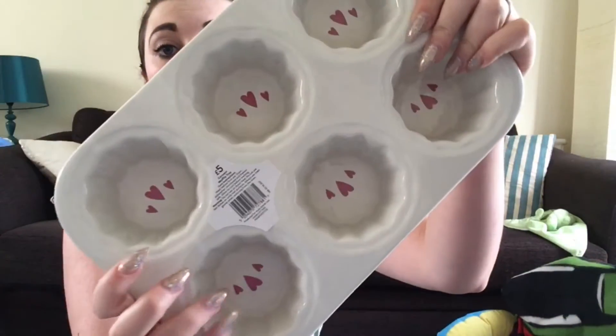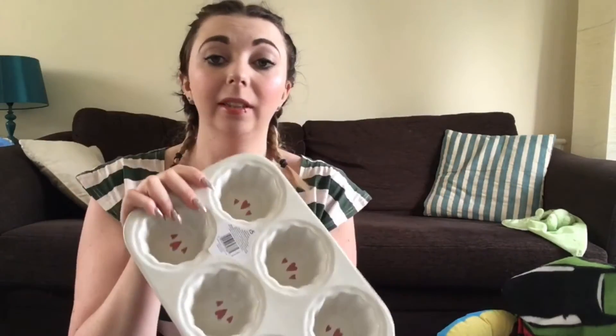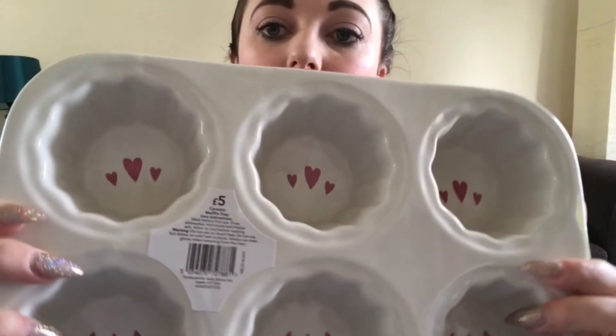The next thing is so cute — it's actually ceramic and really heavy, with little hearts on the inside. It's a ceramic muffin tray. I just happened to see it as the last one on the shelf. This was five pound and I paid one pound five pence — slightly random amount but hey, it was still a pound!